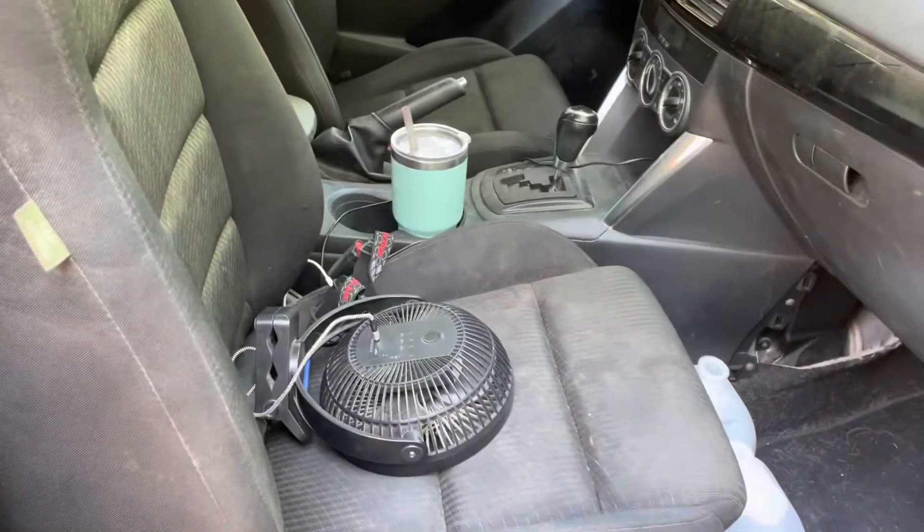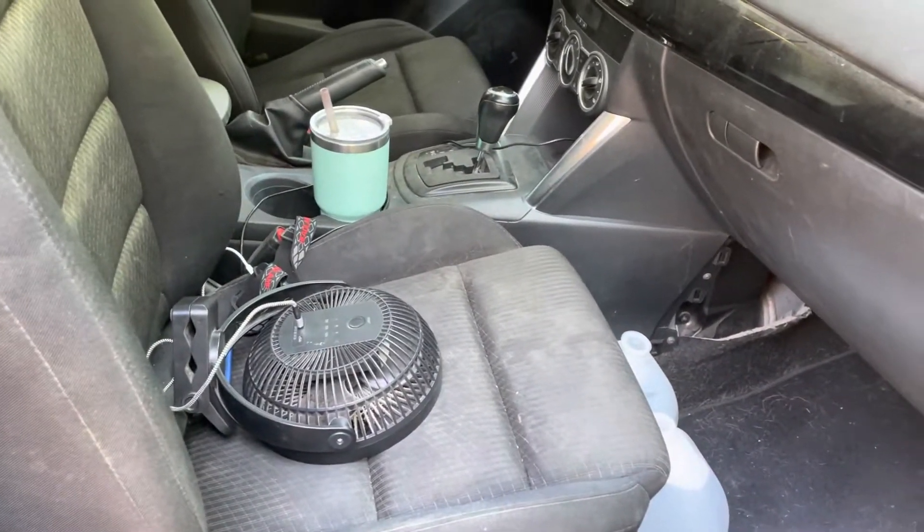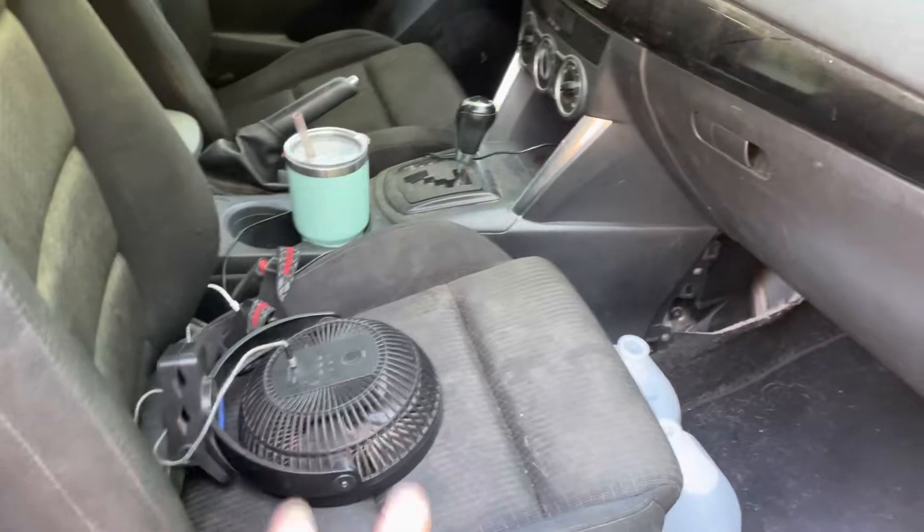My setup is a little bit different than a lot of people's setups because I don't have any solar panels, electrical power bank things, or a refrigerator — any of that stuff. The only thing that I need to charge since my setup is really primitive is my fan and headlamp. So there you have it folks, that's my setup.